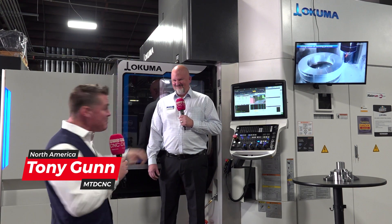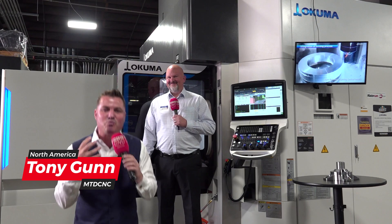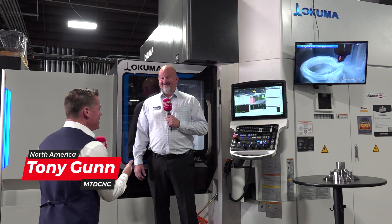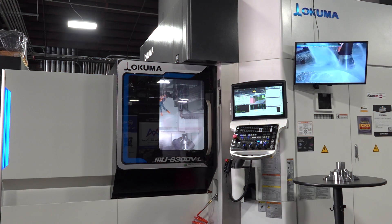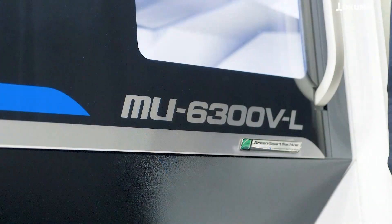Hello, my friends. Welcome back to MTD CNC. I got my buddy Tim with me today, and we are unveiling some really beautiful technology. So gorgeous, in fact, that Tim and I — let's take a step off and let the audience see how beautiful this machine is. Absorb it just a little bit. The window, the lights, the software. Oh my gosh, it's gorgeous.